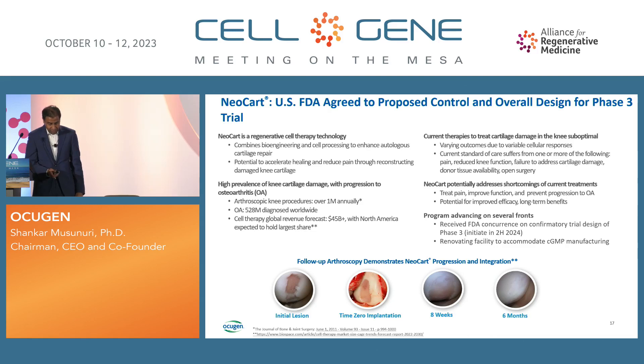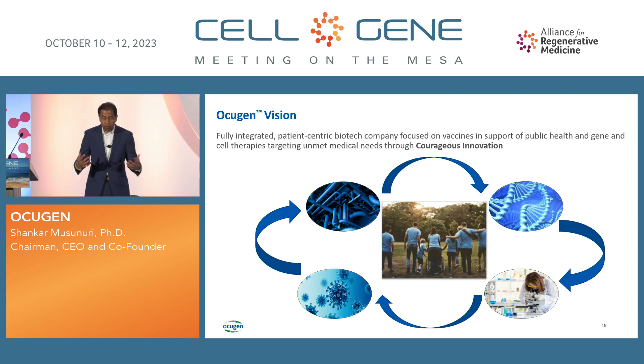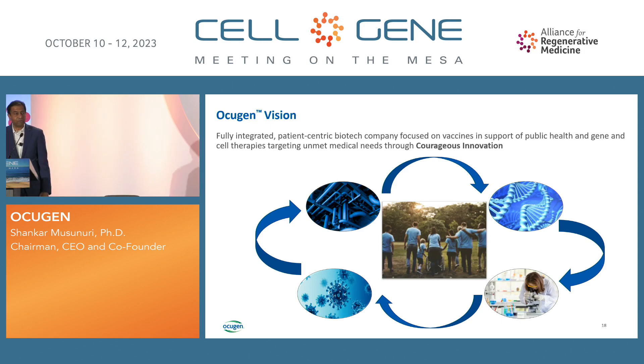We're very excited — we'll have two phase 3 programs next year, one in cell therapy and one in gene therapy. We're hopeful we'll get some preliminary results from our dry AMD program for geographic atrophy. Thank you — I'll be available to answer any questions.